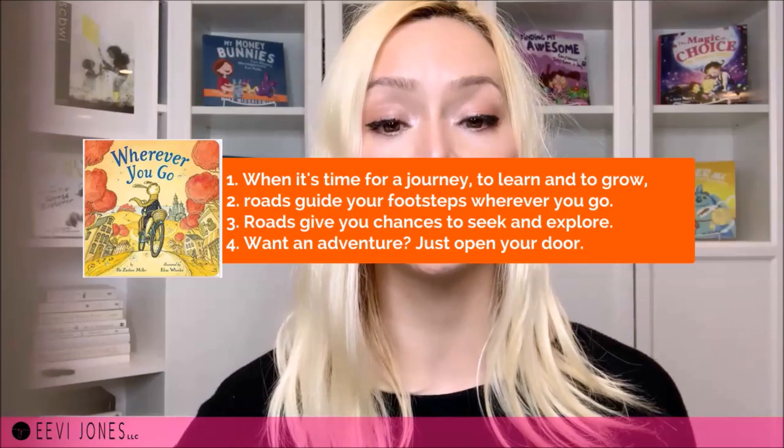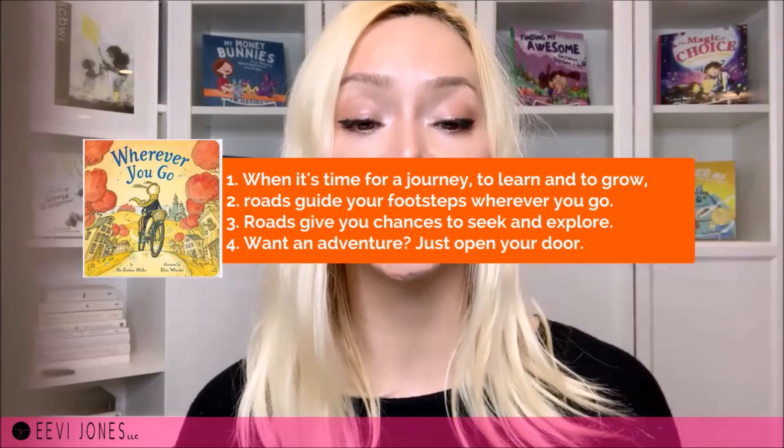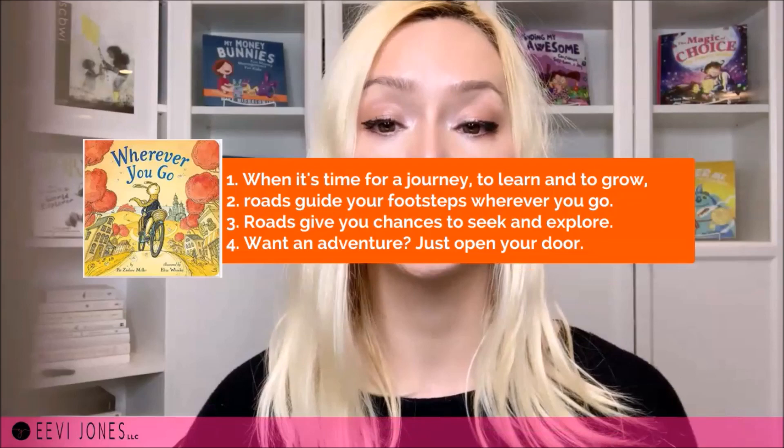Another example is from the trailer for Wherever You Go by Pat Zietlow Miller. The lines are: 'When it's time for a journey to learn and to grow, roads guide your footsteps wherever you go. Roads give you chances to seek and explore. Want an adventure? Just open your door.' Here we only have four lines — four simple but beautiful lines written in rhyme and taken right out of the book. Even though it's super short, it still manages to let the viewer know what the book is all about, helping them decide whether they might enjoy it.